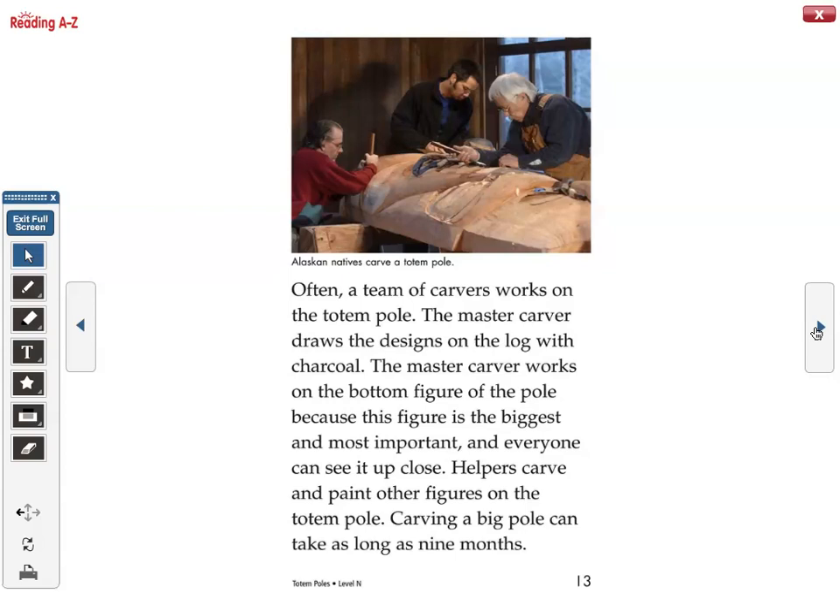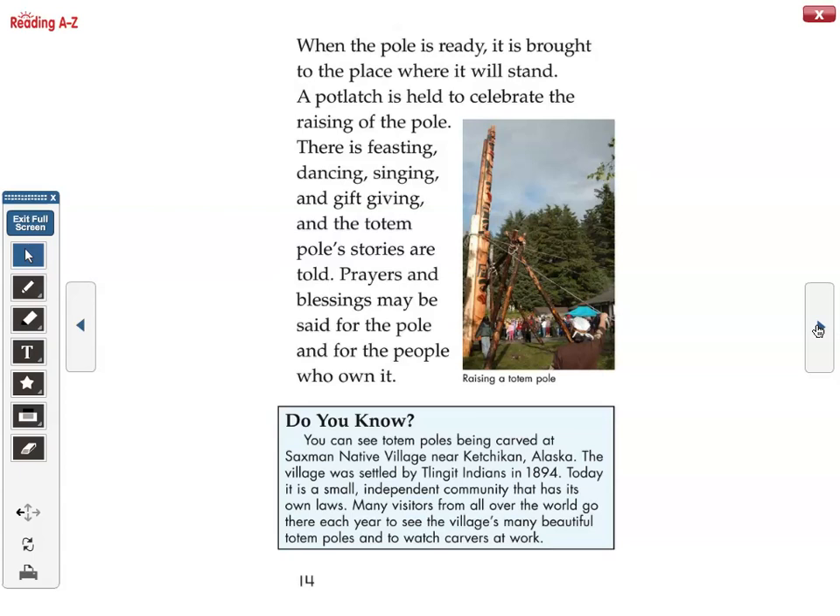Helpers carve and paint other figures on the totem pole. Carving a big pole can take as long as nine months. When the pole is ready, it is brought to the place where it will stand. A potlatch is held to celebrate the raising of the pole. There is feasting, dancing, singing, and gift-giving, and the totem pole's stories are told. Prayers and blessings may be said for the pole and for the people who own it.